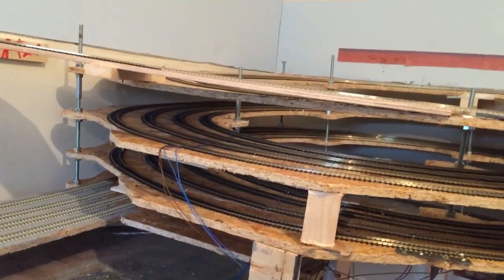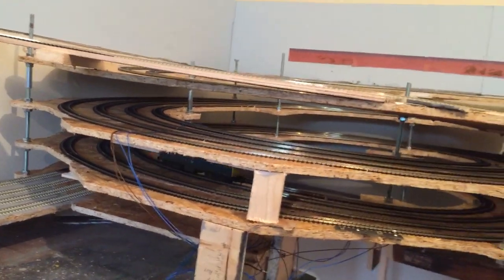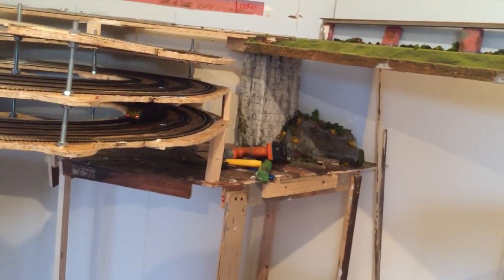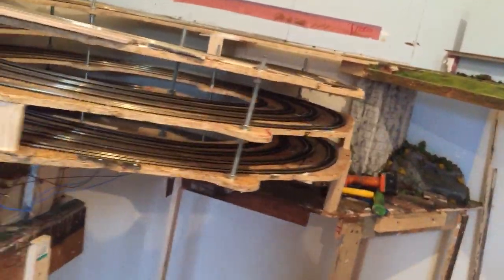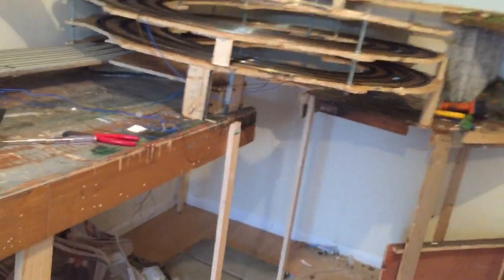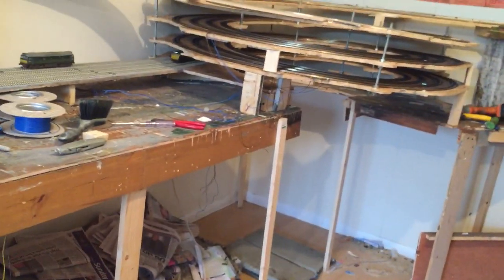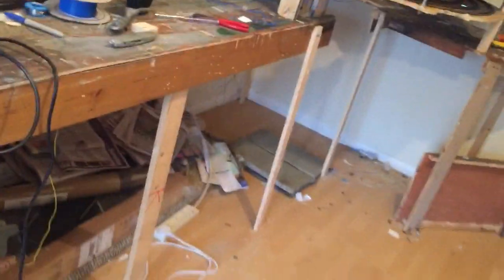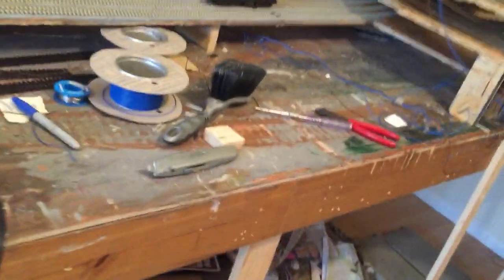I love doing the O gauge, but it's just that the layout wasn't big enough to fully appreciate them. You need a garden railway, really, or a bloody massive room. This is a big room, but you know how it is. Onwards and upwards. I'll catch you again. Bye for now.